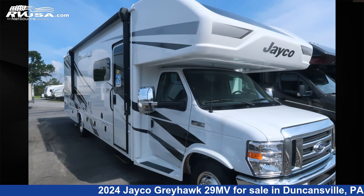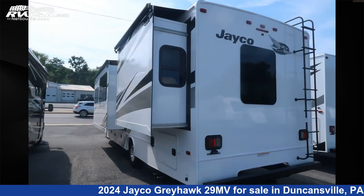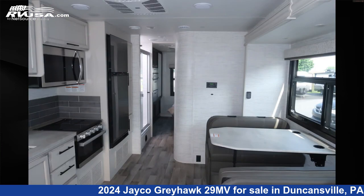This new Jayco is 32 feet 6 inches in length and features two slide-outs, a modern farmhouse interior, sleeps 8, TV, leveling jacks, skylight, microwave, LP detector, external shower, smoke detector, refrigerator, water heater, stove top burner, and 47 gallons fresh water capacity.